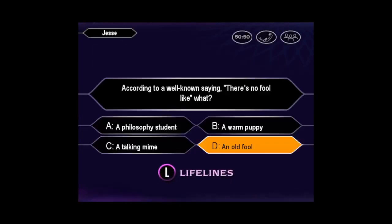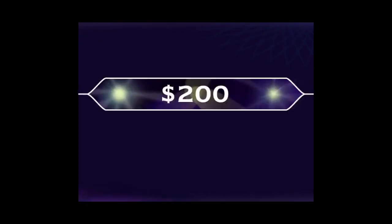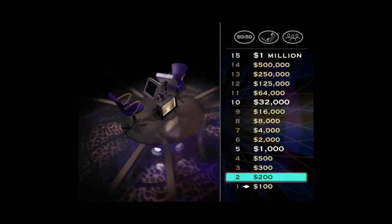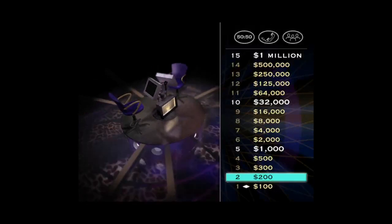You seem pretty sure the answer is D. You're right. That's great. $200 and a chance to continue on with the next question. Here we go.